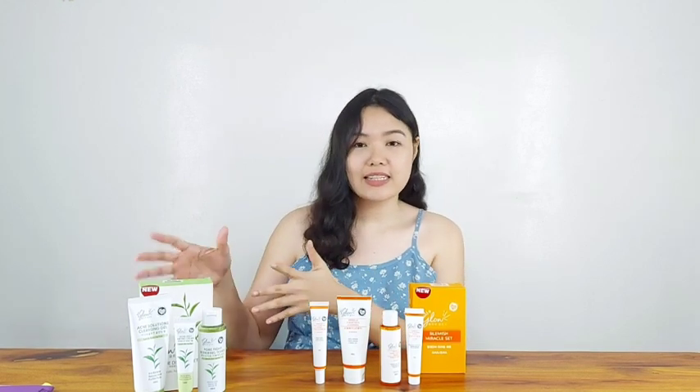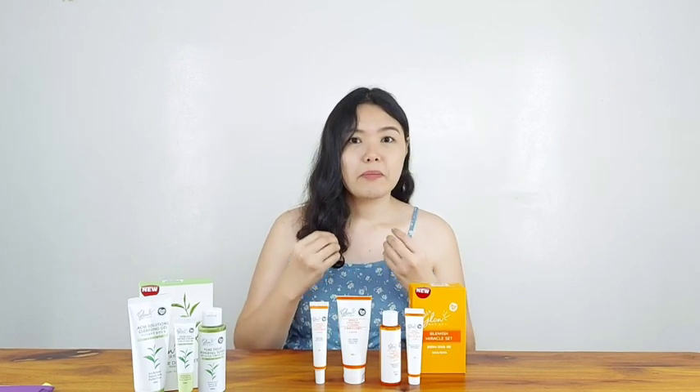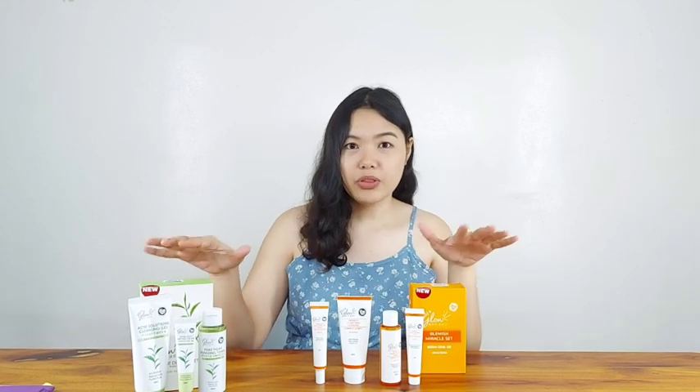I saw visible results around a week after, so it's not as fast as the Acne Defense Set where I saw results within three days. With this Blemish Miracle Set, the visible results were better after about a week. Unfortunately, I did notice that it didn't do much with my acne marks — that was the downside I noticed. In terms of consistency and scent, both sets are the same — I have no problem with either.